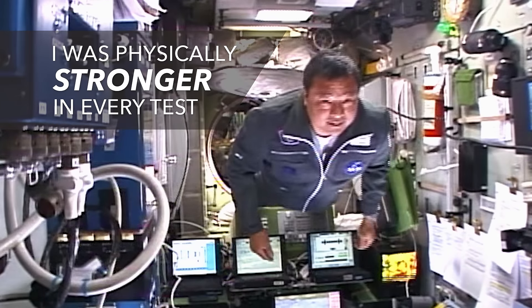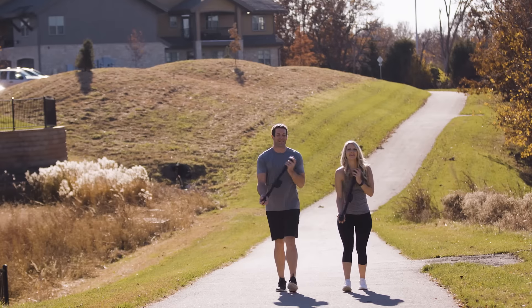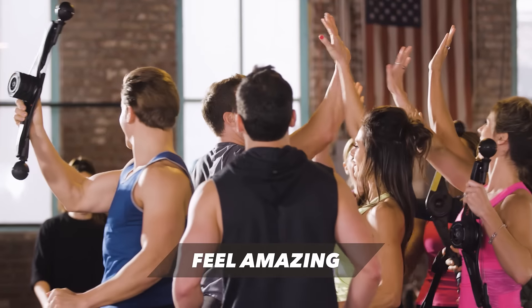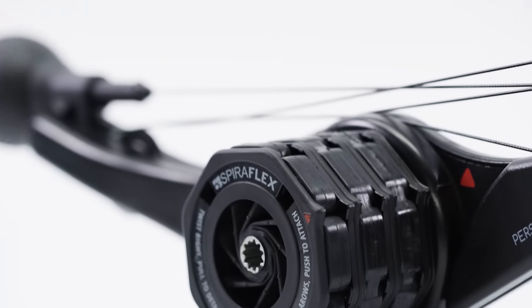When I returned to Earth after using Spiroflex technology almost every day over six months, I was physically stronger in every test. Now it's your turn to lose weight, look younger, get stronger, and feel amazing with the OYO Personal Gym.